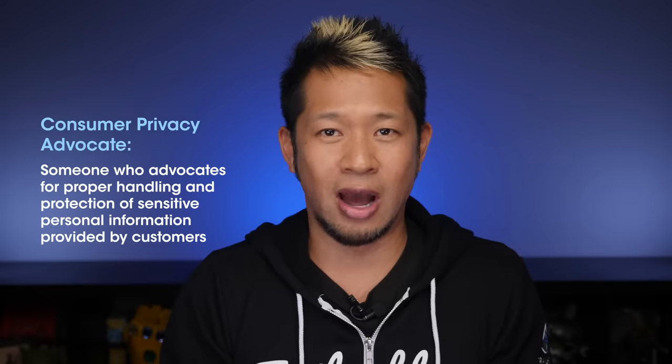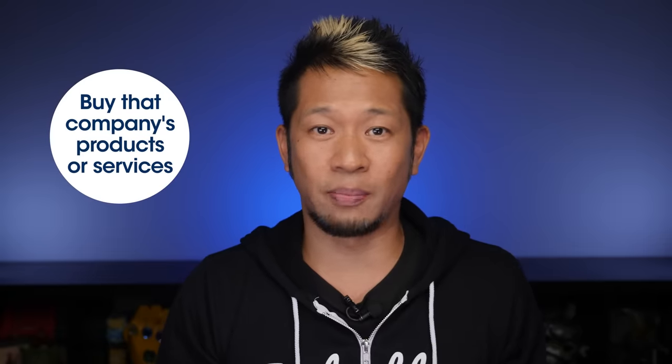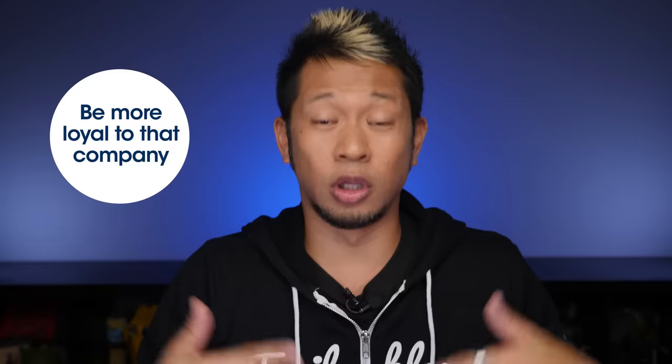It goes without saying, customer relationships are built on trust, but companies don't always consider that you can also build a pretty powerful brand by becoming known as a consumer privacy advocate. It can even be a competitive advantage. According to a recent Salesforce survey, over 90% of consumers said that their trust in a company makes them more likely to buy that company's products and services, more likely to be loyal to that company, and more likely to recommend that company to others.